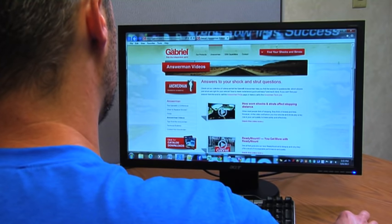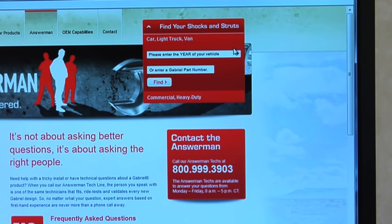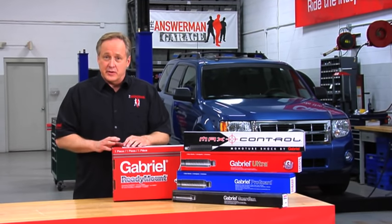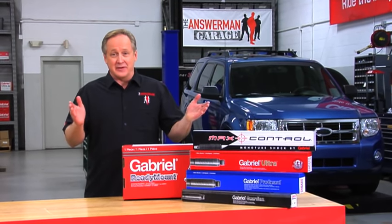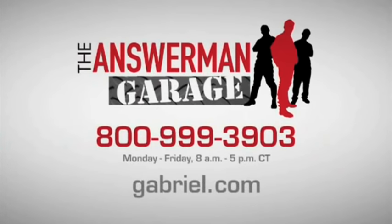If you're wondering which is the best choice for you or a customer's vehicle, check out our other helpful Answer Man videos, or try our easy-to-use Gabriel parts search. Just go to Gabriel.com using your computer or smart device. Now that you know what the signs of worn shocks and struts are, you'll have a better idea of when you need to have them replaced. If you have a question for the Gabriel Answer Man, call toll-free at 800-999-3903, or visit Gabriel.com.